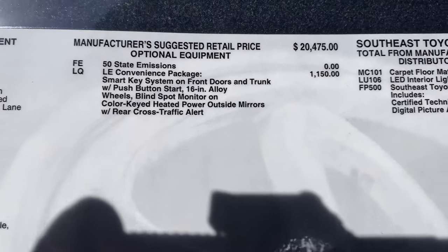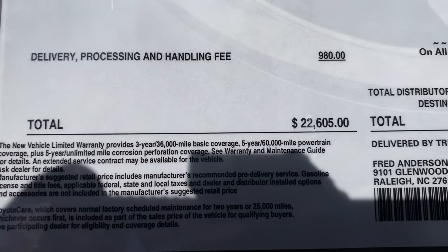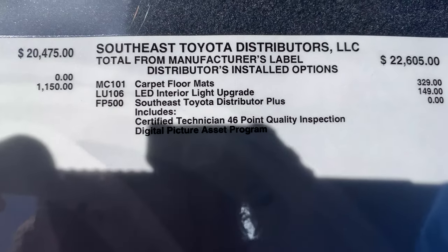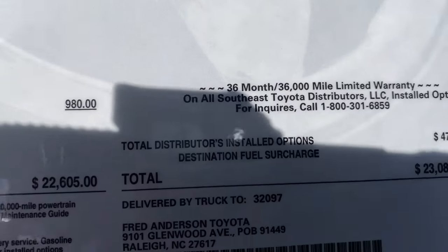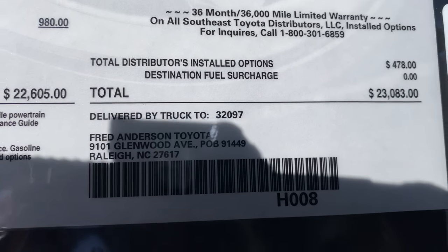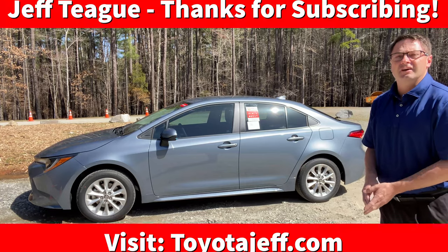Here's the factory MSRP. The convenience package is a really good value at $1,150 — you get a lot on this one, so I'd recommend looking at it if it's in your budget. Delivery charge gets it from the factory to any dealership in the U.S. — $22,605 total. It also has an LED light package, an interior light package. Toyotas come without floor mats generally, so make sure it has them. This is about $23,000 equipped with the convenience package.